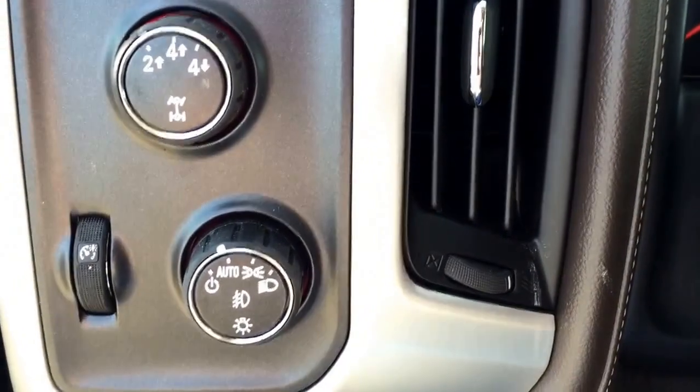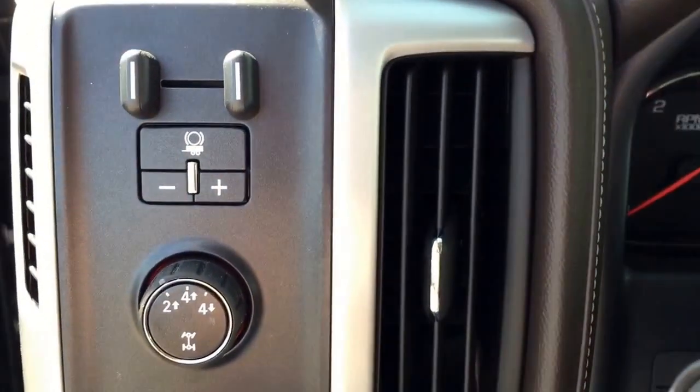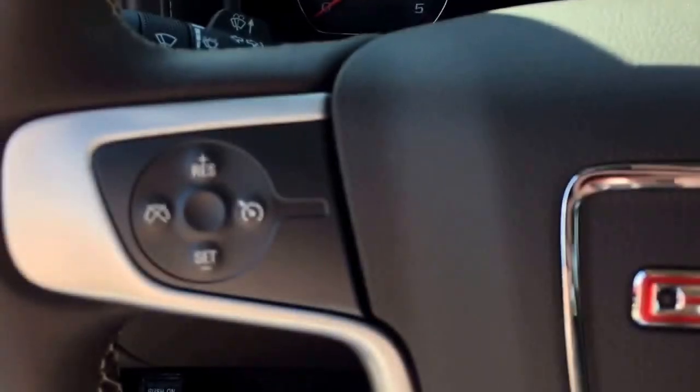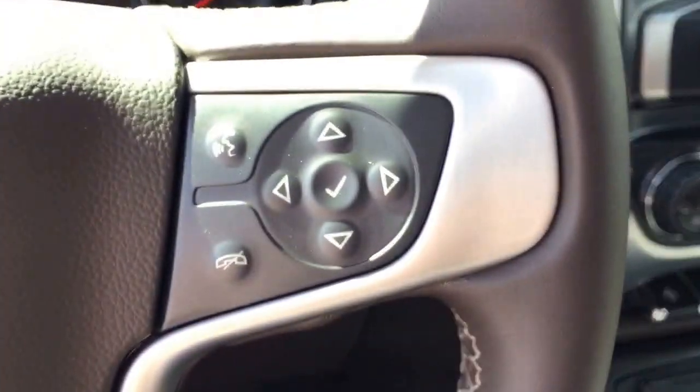We have automatic headlights, four-wheel drive, and a trailer brake controller. On our steering wheel we have cruise control, Bluetooth capabilities, and media controls.